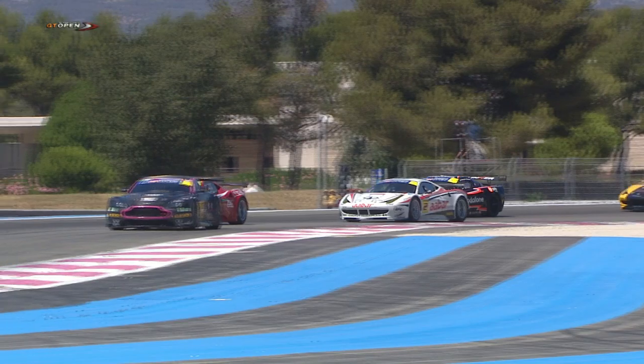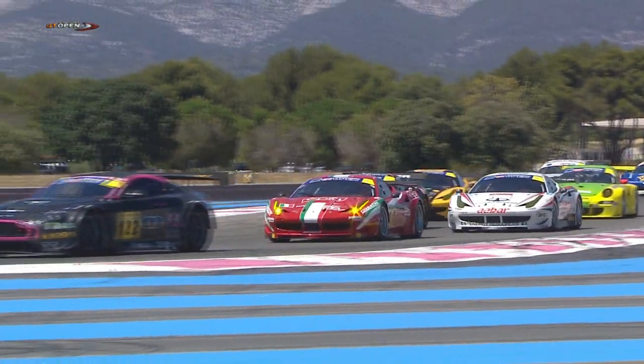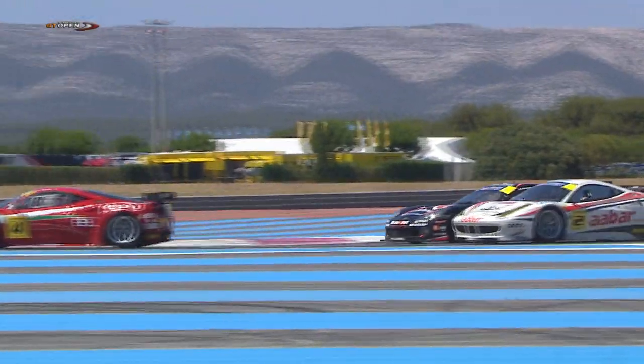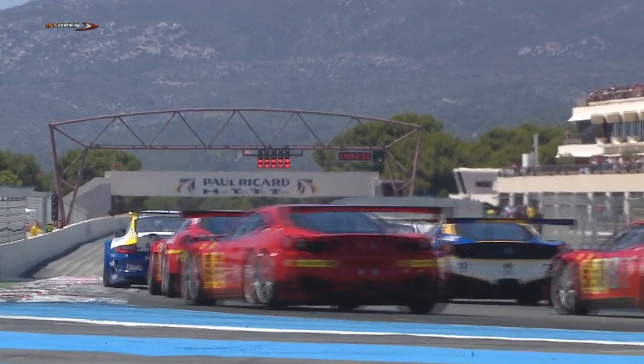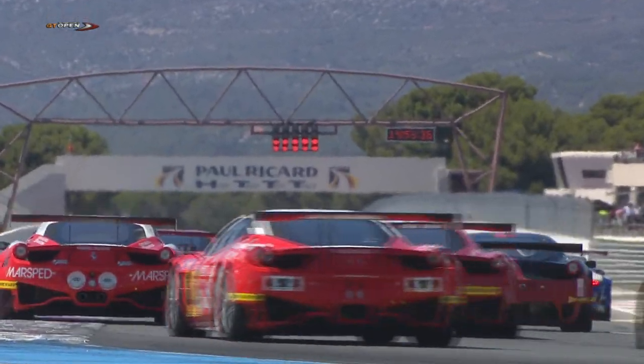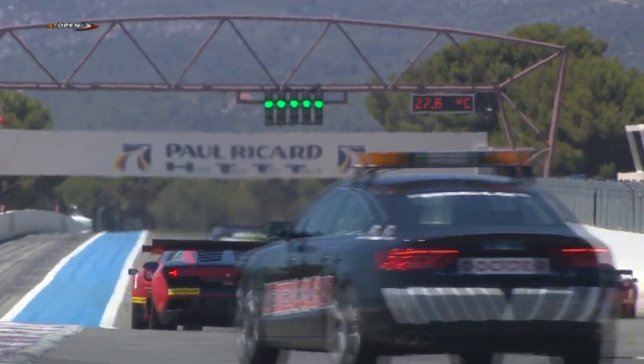Coming up now to Turn 15, the last corner on the circuit. Thereafter they will see the red lights on the starting gantry — when they flash to green the race will get underway. They file out two by two. The red lights are on. Who's going to get the jump here at Paul Ricard as we wait for those lights to turn green?